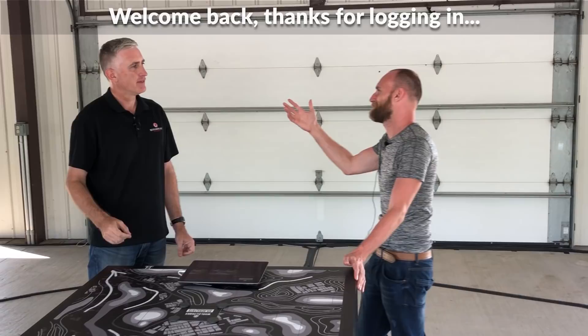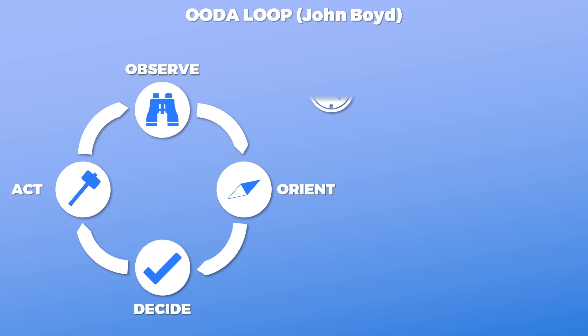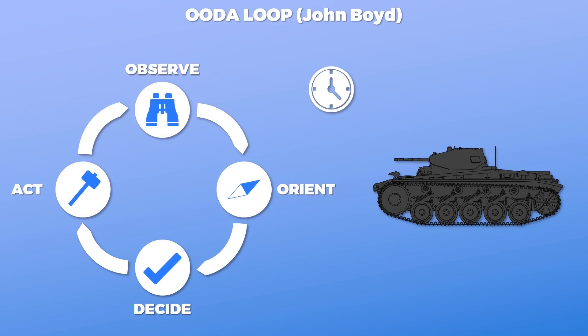The OODA loop is basically an abstraction of a combat operation process followed by actors in combat: first observe, then orient themselves, then decide, and finally act. Whoever can perform this process faster might overwhelm the enemy, depending on the discrepancy. One of the best examples is the Battle of France, where the Wehrmacht repeatedly outplayed the French, who were just overwhelmed and paralyzed most of the time due to the operational speed.